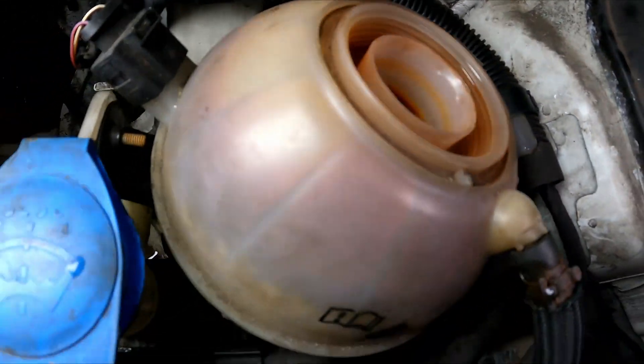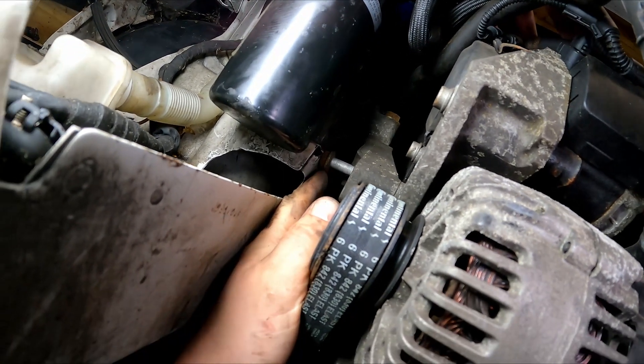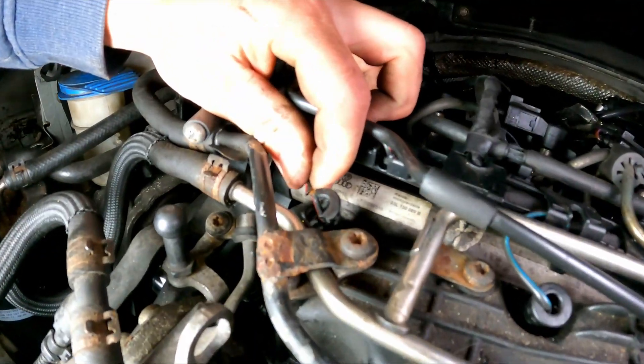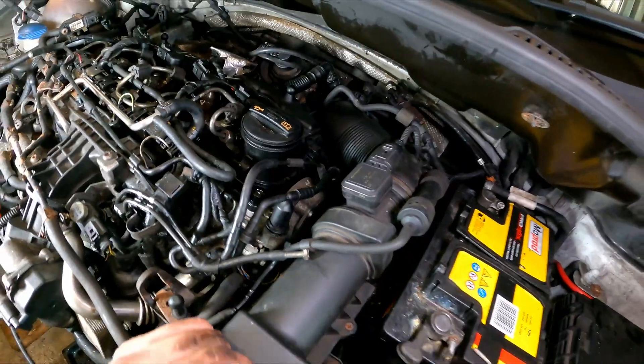That is just disgusting. That's the engine mount — that's just hilarious. I'm assuming the bolt's broken off. Glow plug wiring is on show.